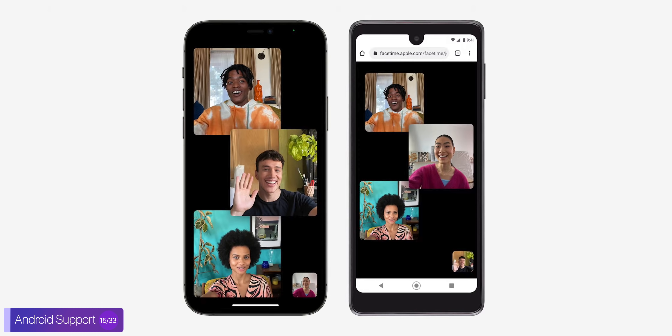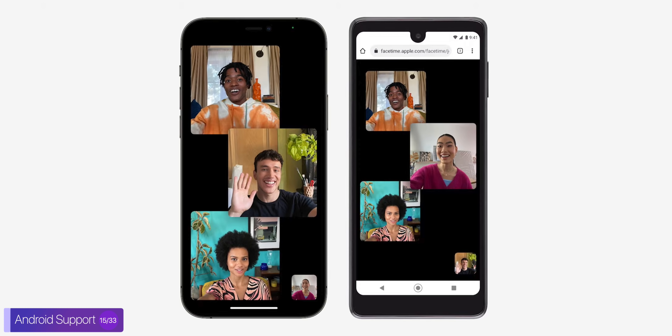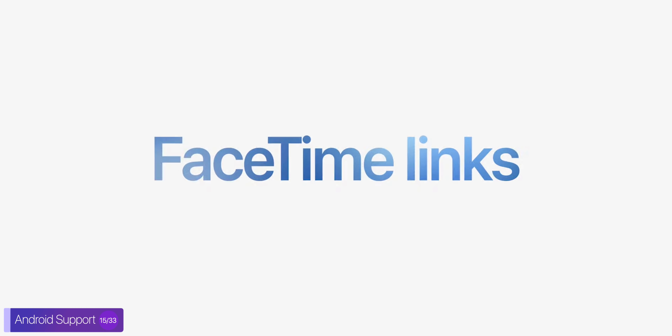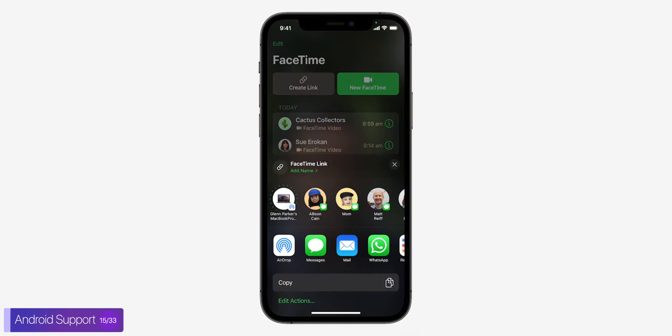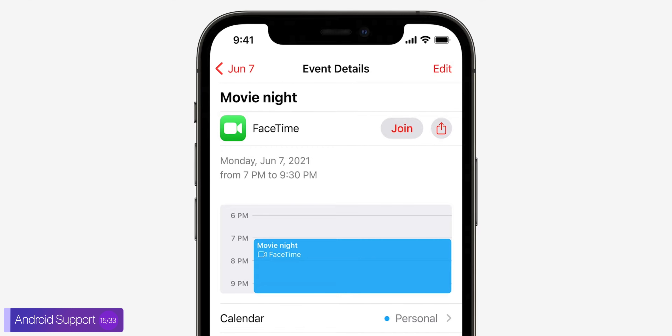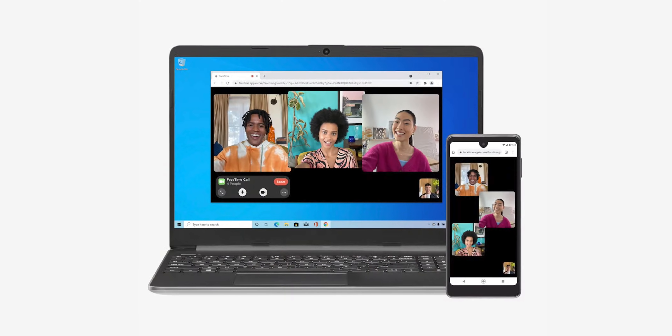iOS now has Android support — well, it's only for FaceTime, and it only works in the browser, which feels super lazy. Apple could have easily made a dedicated FaceTime app for Android, but they haven't done that. The good news is that we can now have FaceTime links, which means that you can send this to pretty much anyone, and this is great for meetings — anyone can join, even on Android and even on Windows.